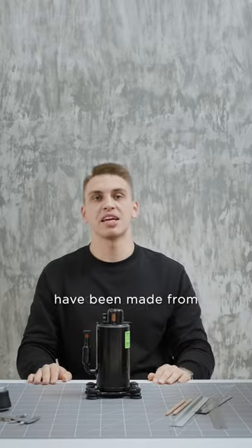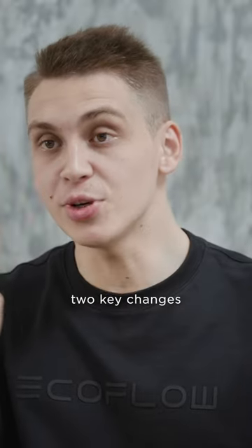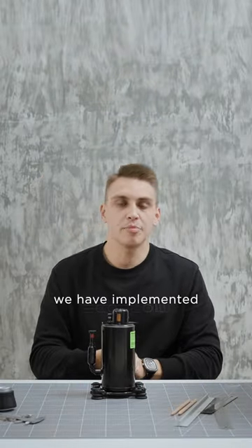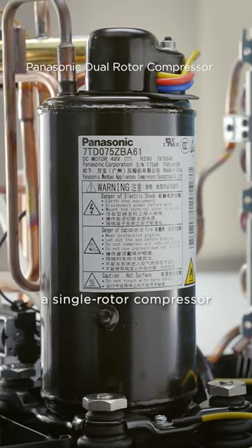Dozens of tiny improvements have been made, from the materials used to the structural design. But there are two key changes that differentiate the Wave 2 from a technical perspective. First of all, we have implemented a new Panasonic dual rotor compressor. It's more advanced than a single rotor compressor.